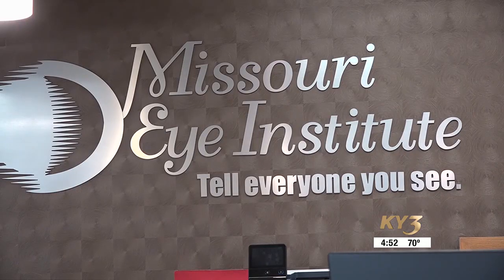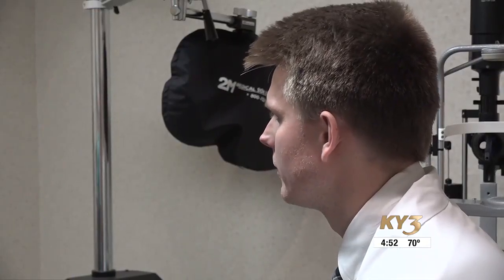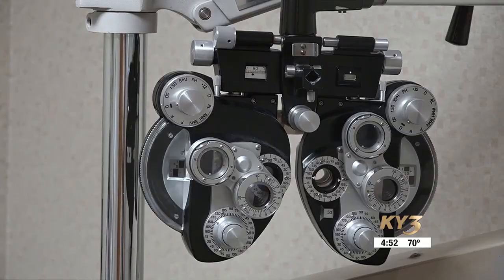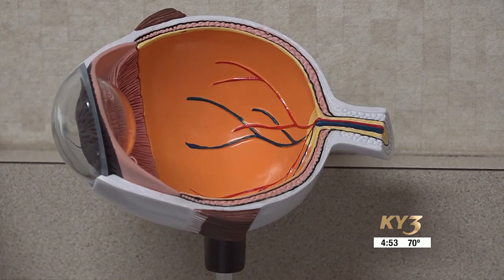Unprotected sun exposure can lead to blind spots, distorted vision, and altered color perception, according to Dr. Andrew Osborne. While rare, patients can develop solar retinopathy. He's only seen one case of this in his practice — that patient was unable to achieve 20/20 vision.